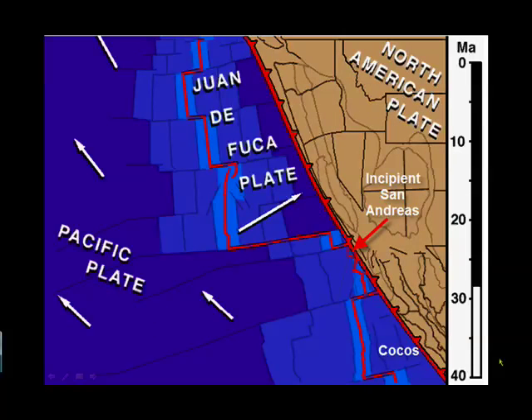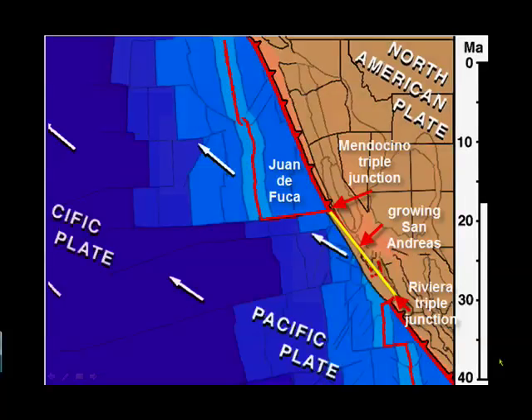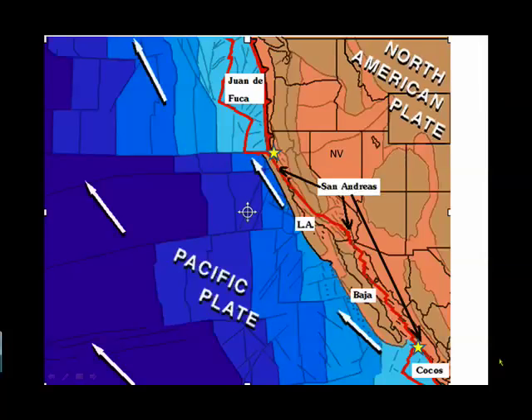Here, the East Pacific Rise has hit the North American plate and split the Farallon plate into two smaller plates. The contact between those plates is the San Andreas Fault. The upper plate is now called the Juan de Fuca plate and the lower plate is the Riviera plate, part of the larger Cocos plate. By 18 million years ago, the San Andreas Fault has grown as the Mendocino Triple Junction and the Riviera Triple Junction have grown apart from each other. Finally, today we have a San Andreas Fault that extends all the way from Mexico to Mendocino, and a segment of the continental crust has been torn off of North America and carried along with the Pacific plate.